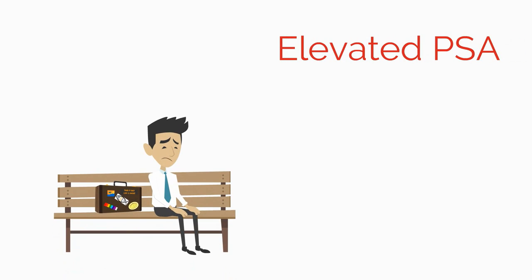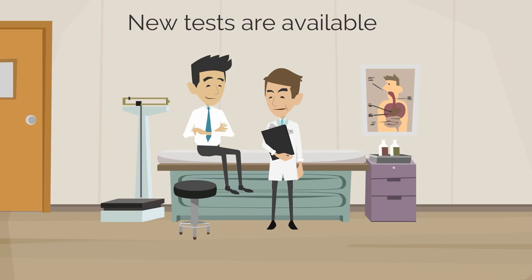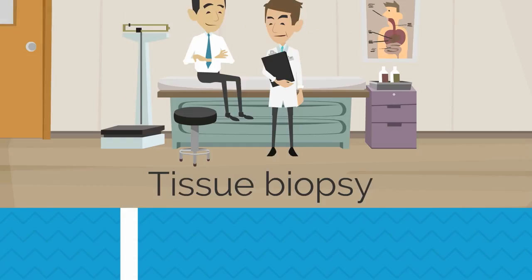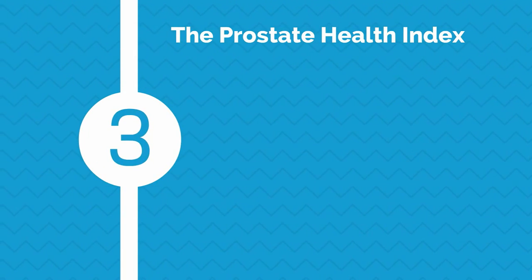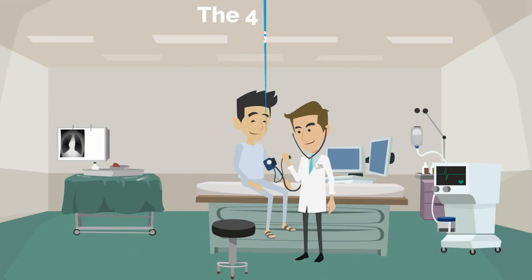You have an elevated PSA and are worried about prostate cancer — what happens next? New tests are available which can help in the decision of whether to perform a tissue biopsy. The Prostate Health Index (PHI) test is a combination of three forms of the PSA protein; the results are used to provide a probability of cancer.